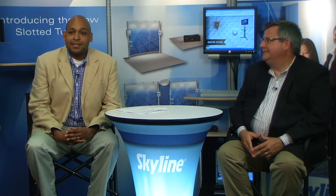Reggie Lyons here today with Skyline Exhibits, and today we're doing something a little bit different with the video blog. Wanted to introduce you to Dave Anderson with Stream 3 Creative.